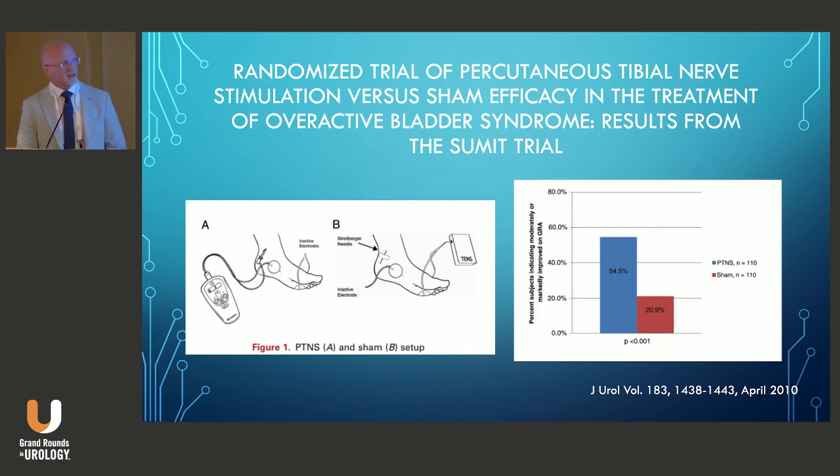The real impetus for the FDA approval was the SUMMIT trial, which was really the first neuromodulation trial that involved a validated sham component. It was 220 patients: 110 patients got PTNS stimulation and the other 110 got a sham stimulation. They showed a significant greater improvement in the global response assessment in the PTNS group versus the sham.